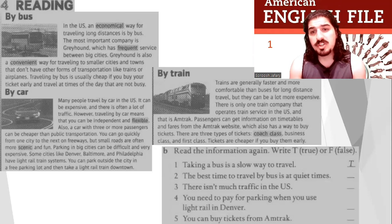By train: trains are generally faster and more comfortable than buses for long distance travel, but they can be a lot more expensive. There's only one train company that operates in the US, and that is Amtrak. Passengers can get information on timetables and fares from the Amtrak website, which also has a way to buy tickets online. There are three types of tickets: coach class, business class, and first class. Tickets are cheaper if you buy them early.